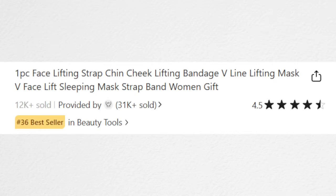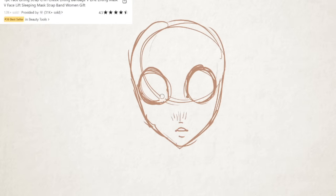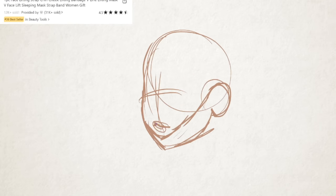First up we have: one piece, face lifting, strap chin, cheek lifting, bandage, v-line, lifting mask, v-face lift, sleeping mask, strap band, woman gift. Despite the repetition, I'm really going to try to include as many of these keywords as I possibly can, and I'm going to point them out as I'm drawing so this is as accurate as possible. I tried really hard not to look at the actual product that these titles belong to.